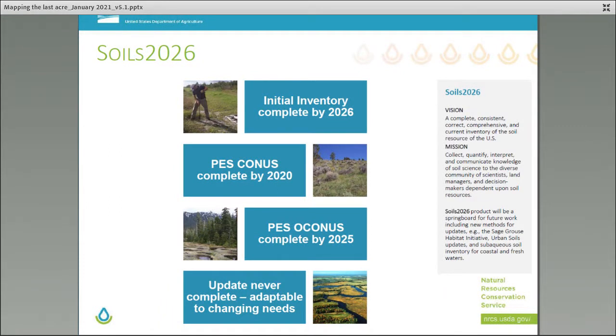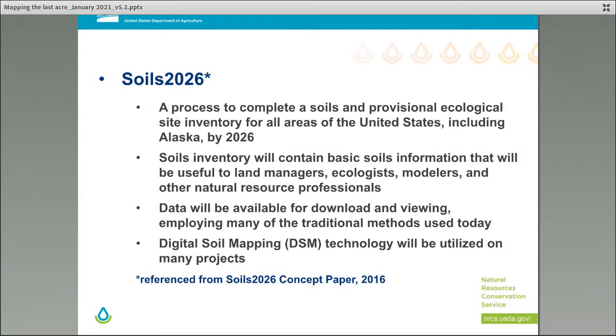SOILS 2026 is a process to complete a soils and provisional ecological site inventory for all areas of the U.S., including Alaska, by 2026. The soils inventory will contain basic soils information useful for land managers, ecologists, modelers, and other natural resource professionals. The data will be available for download and viewing, employing many traditional methods used today, and digital soil mapping technology will be utilized on many of these projects.